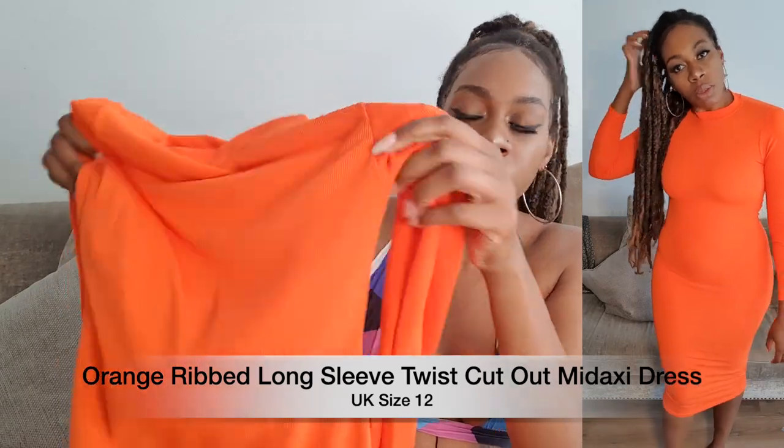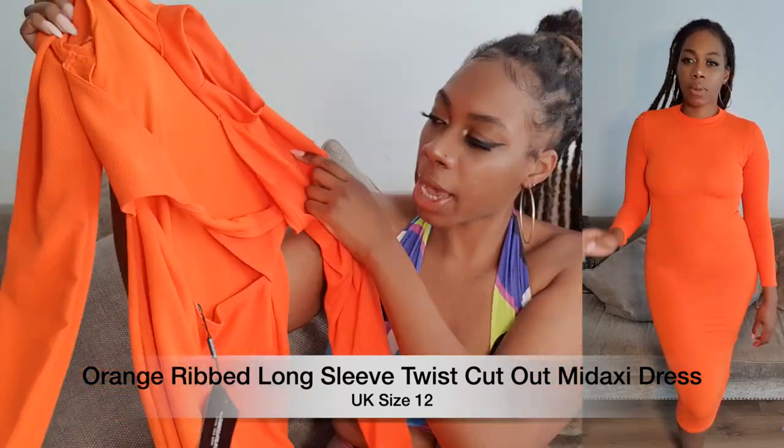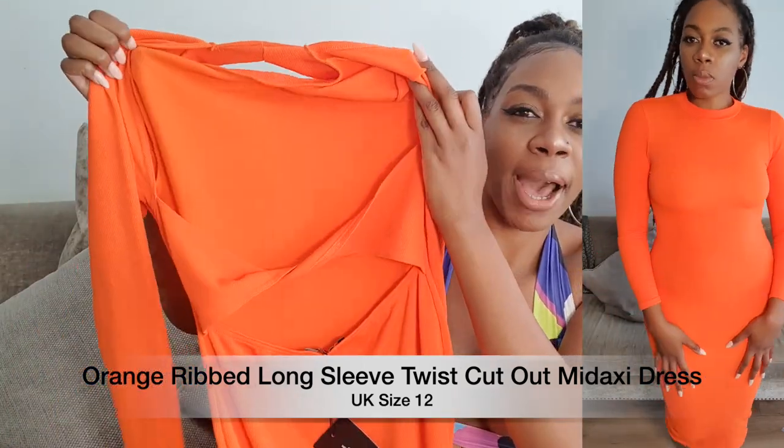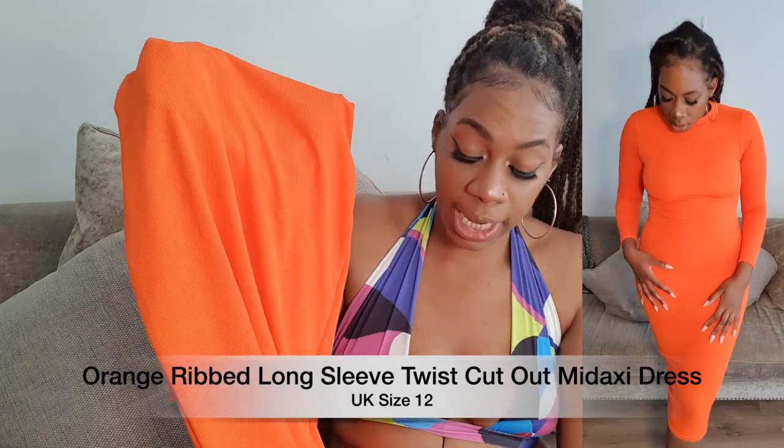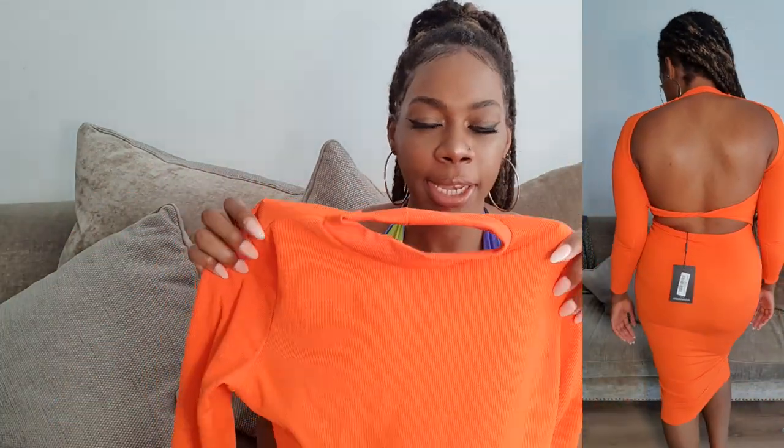Next I have another dress — an orange dress — and what drew me to it was the colour. I think this orange is so pretty and I think on melanin it would look so nice. I picked it up because of the cut-out at the back which I thought was really sexy. I was hoping because of the way it is cut that I might be able to fit a bra underneath it. It is quite stretchy so you could always go down a size — I picked this up in a size 12. It's like classy at the front and sexy at the back, which I thought was nice. I think with a nice pair of strappy sandals and toes done this would look really really nice.